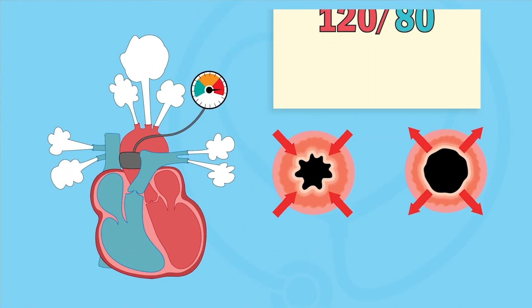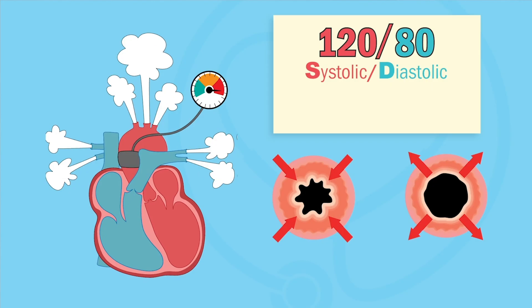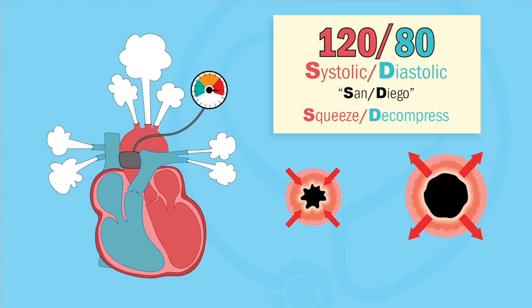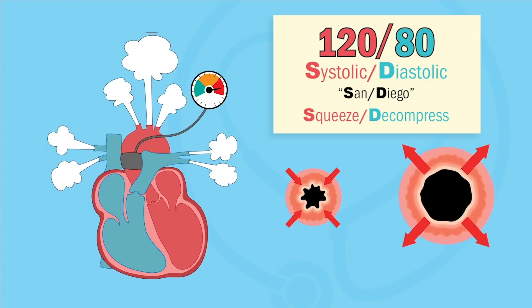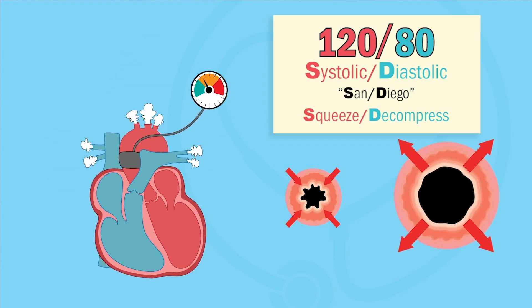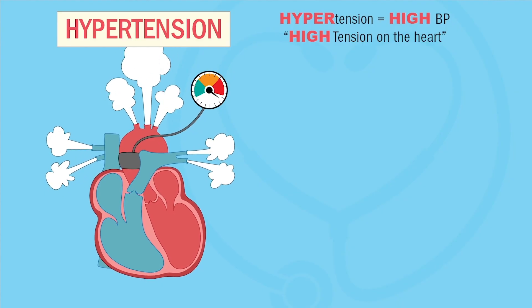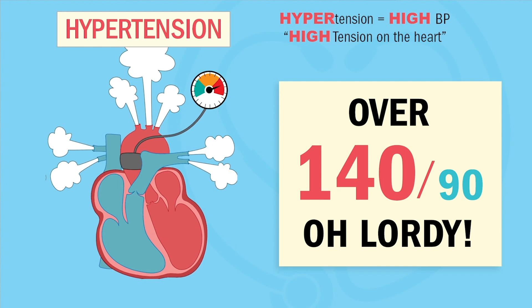Normal BP is 120 over 80. Systolic is on top and diastolic is on the bottom — our memory trick is San Diego. Systolic is the squeeze and expansion of blood vessels under pressure, and diastolic is that decompressing relaxation of the vessels. Now in hypertension, we have high tension on the heart and blood vessels. Anything over 140, the heart says, oh lordy.